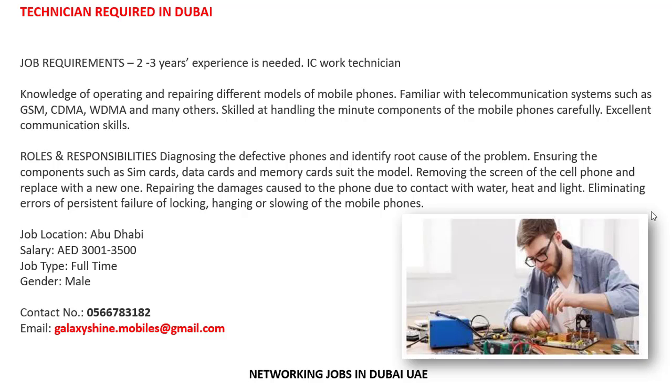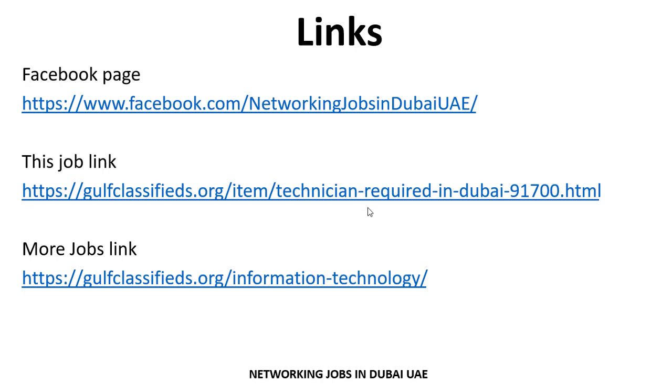If anyone is interested in this job, you can easily send your updated CV to the email address shown. If you have any questions regarding this job, you can contact and ask them.